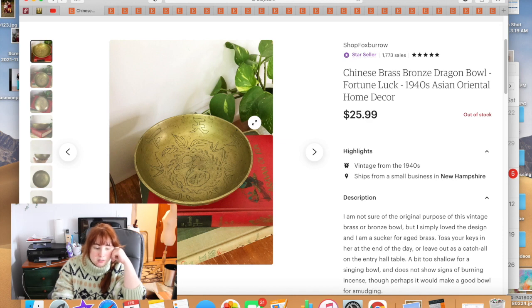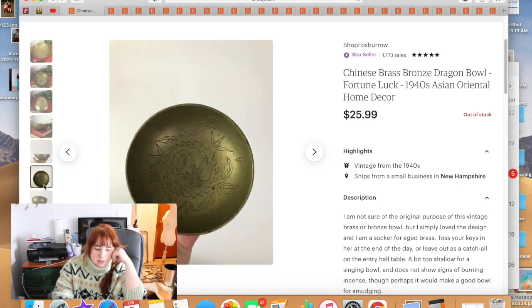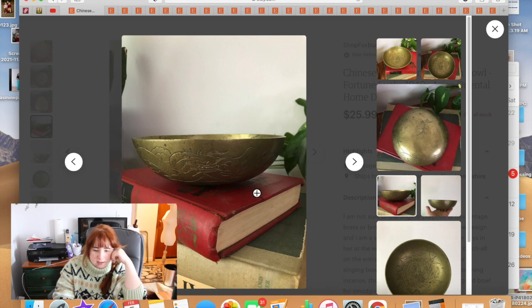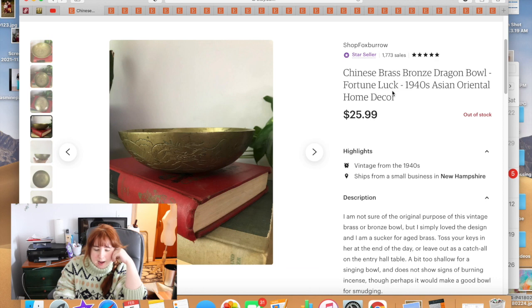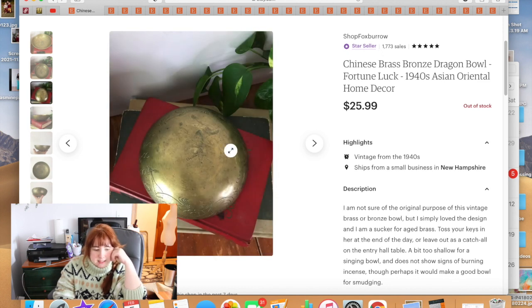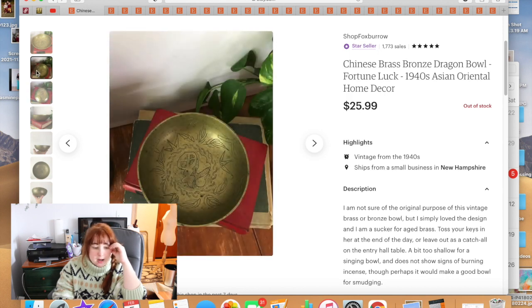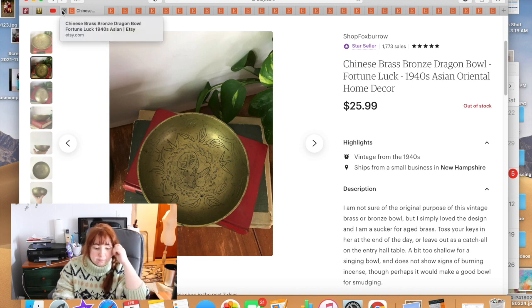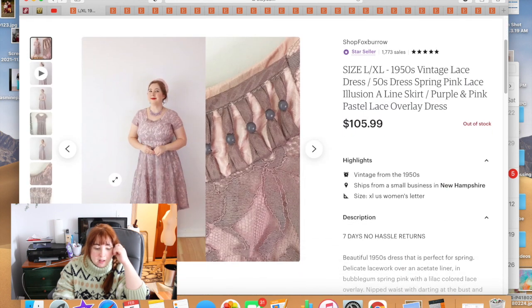I picked up a small bowl at the thrift store for about $3–$4. It has a dragon around the edge — here's the tail, here's the head. I did a little research and think it's from the 1940s, marked China on the bottom. I thought it would make a good incense or catch-all bowl. The motifs inside are supposed to bring good luck — it's like a fortune bowl. It sold for $25.99.